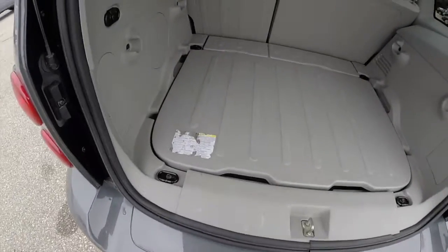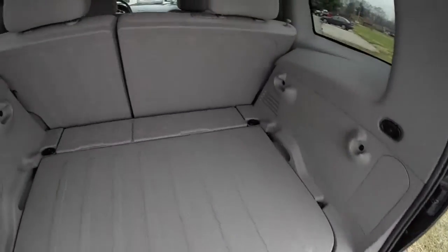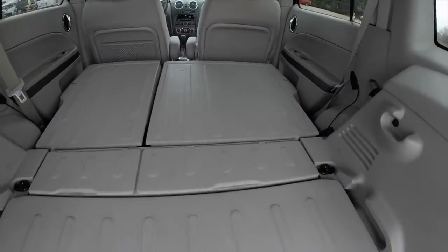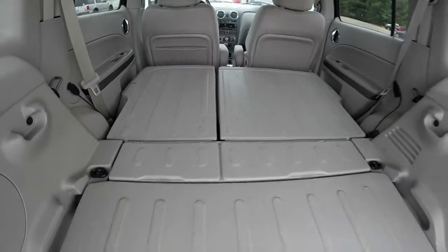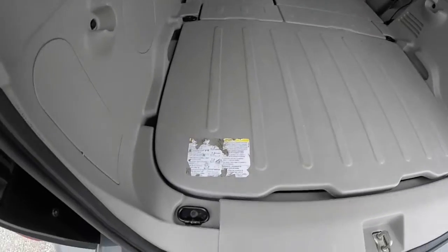Taking a look at the luggage area — this is an all-plastic area with a nice flat load floor. With the seats folded down, the cargo area becomes a lot more spacious. The entire load floor is plastic, and we also have 5 tie-down hooks.